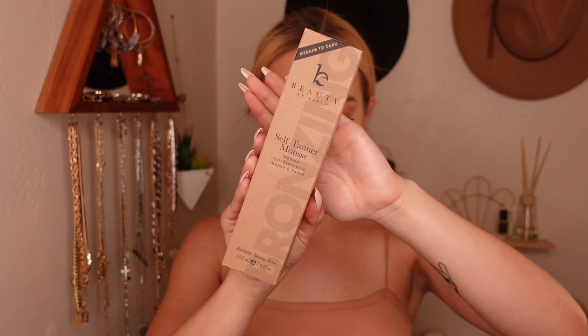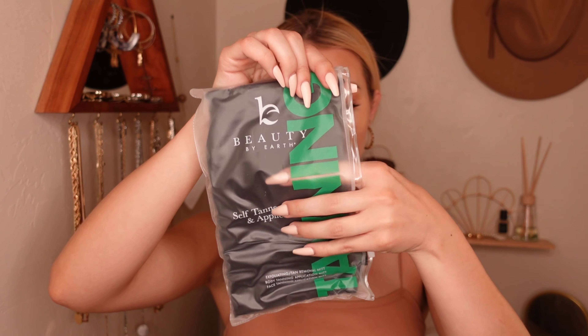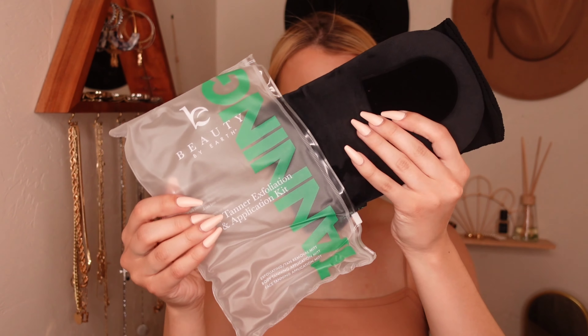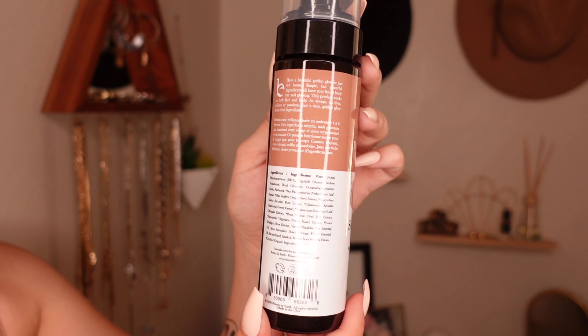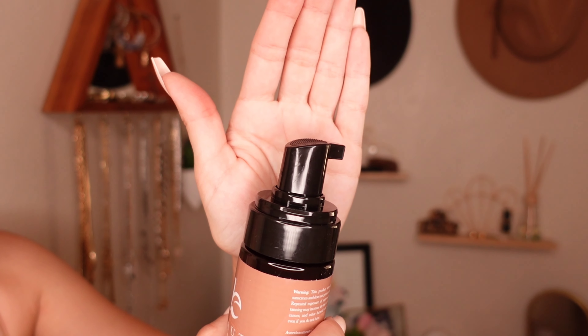You guys have got to try out this incredible self-tanning product from Beauty by Earth. Beauty by Earth uses all-natural ingredients to give you the most gorgeous, natural-looking tan for summer. This is my favorite brand to shop for self-tanning products because they provide all the necessary tools for application and also exfoliating.